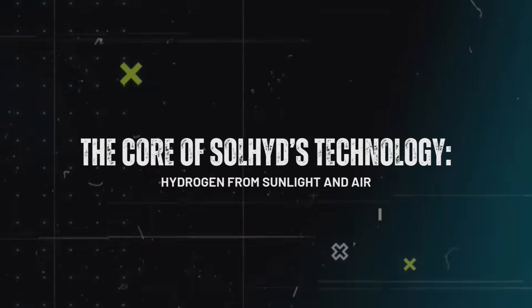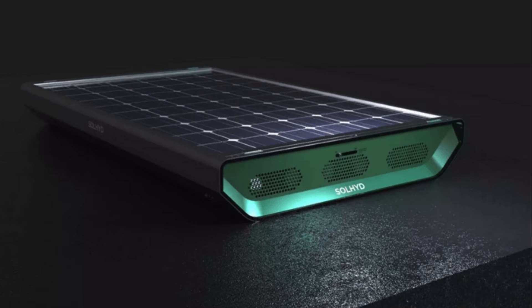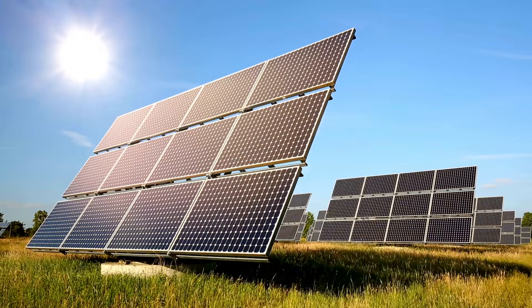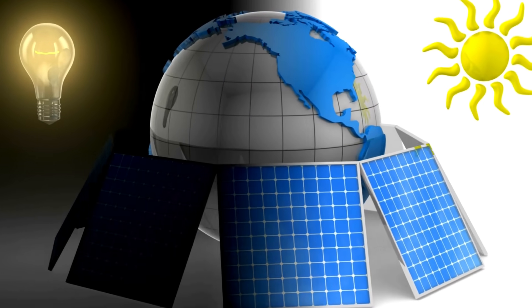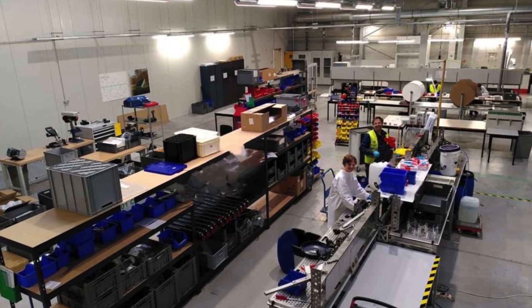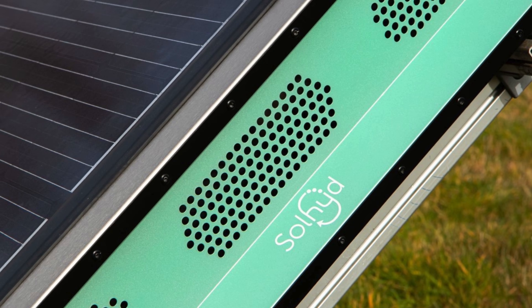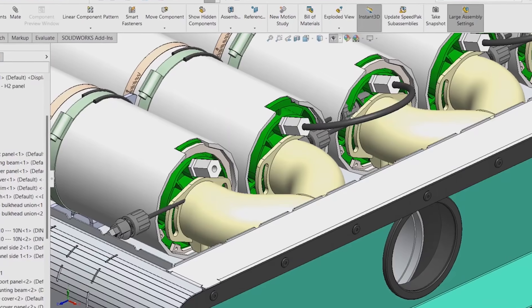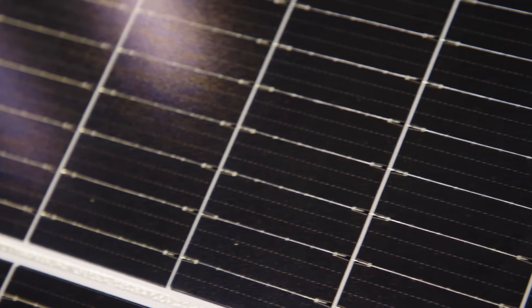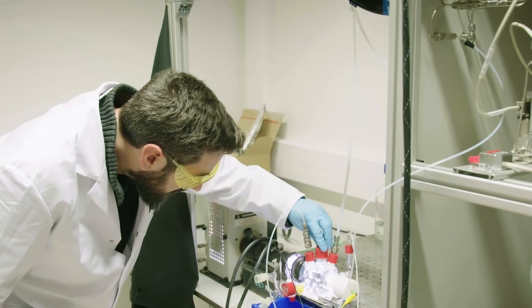The core of Solheide's technology is hydrogen from sunlight and air. The Solheide hydrogen solar panel represents a radical departure from conventional photovoltaic PV solar panels. Traditional PV panels generate electricity by converting sunlight into electrical energy, while Solheide's system takes this a step further by producing hydrogen gas directly from water vapor in the air. The panel integrates a standard PV solar panel with an additional, specially designed layer responsible for hydrogen production. This process starts with the adsorption of water vapor from the atmosphere, a task the materials used in the panel excel at, particularly in humid climates. The water vapor is then stored within the panel, where it undergoes a unique transformation.